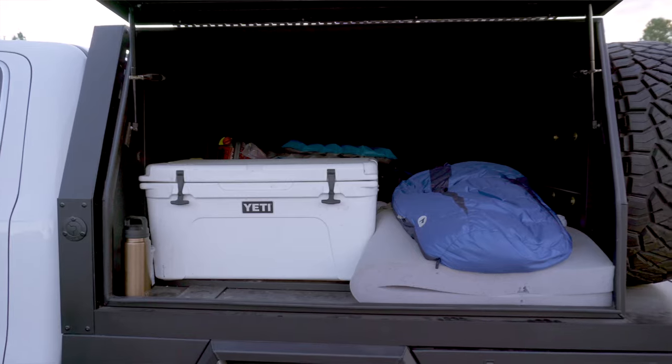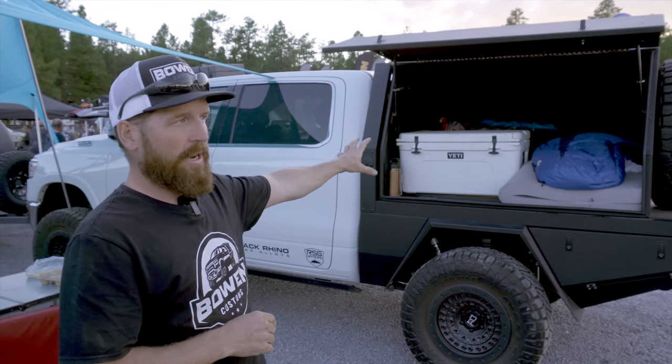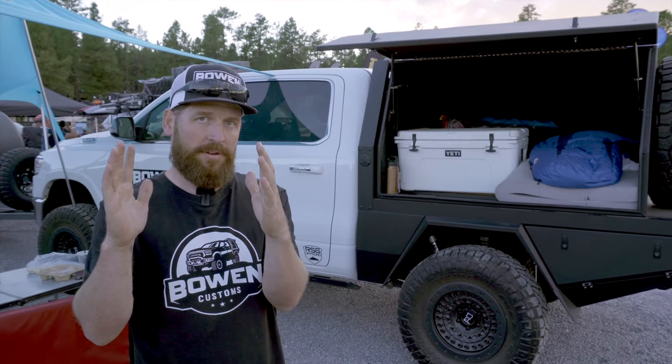Then we can get into canopies. This is a prototype — we're still working on finalizing the design, but it's going to be ready for production pretty quick. The nice thing with these is we can make them almost any size. So with an eight-foot truck bed and a six and a half foot camper, we can put an 18-inch tunnel box in the front for pass-through storage — spare tires, skis, things like that.